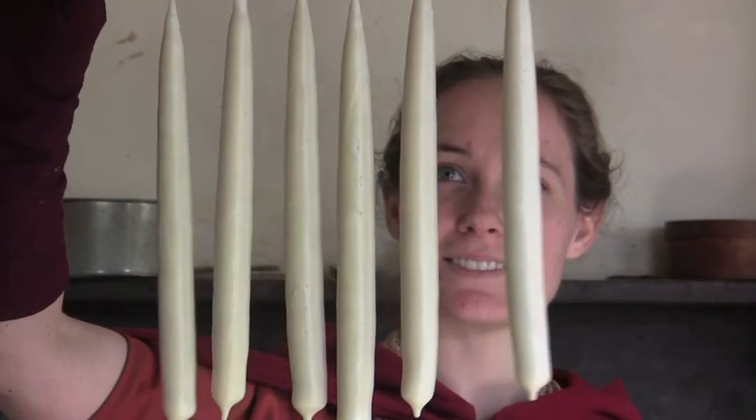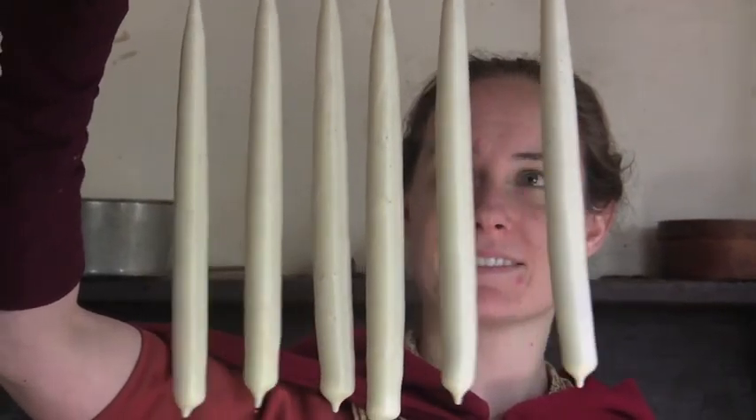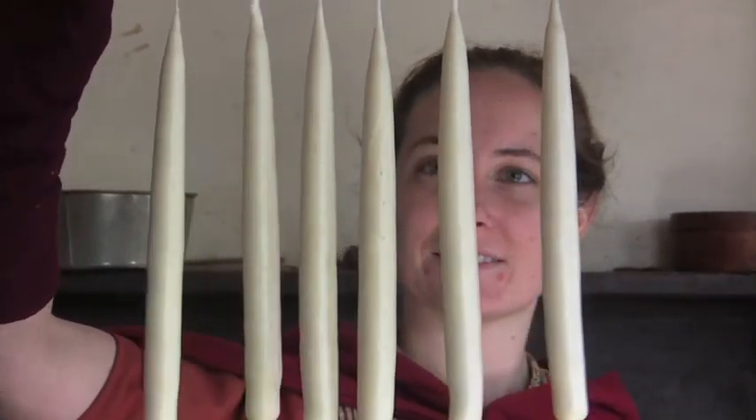Then we combine the tallow and water. What happens is the tallow floats to the top and the water sinks, so that when you dip the wicks in, it pulls off a layer at a time of that fat, and eventually it will coat the wicks enough to be thick enough for a candle.